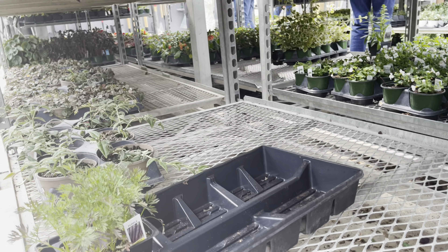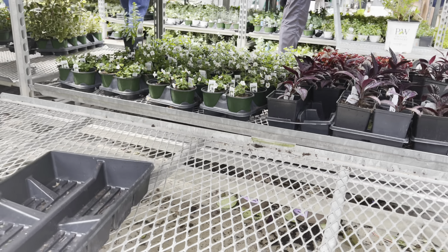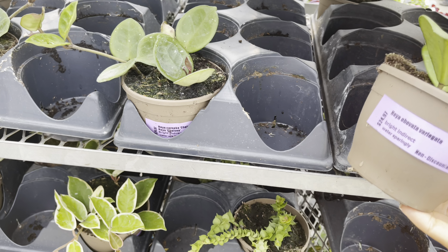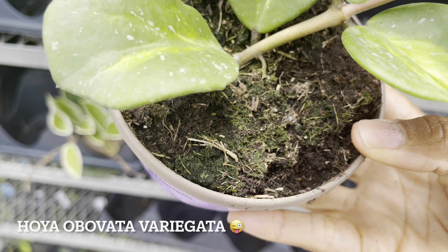Also had to check under the carts just in case there was something good hiding out under here. $25 for the Dischidia. Yummy!